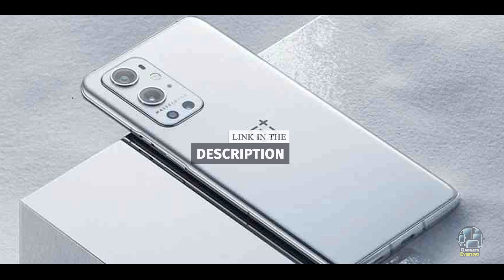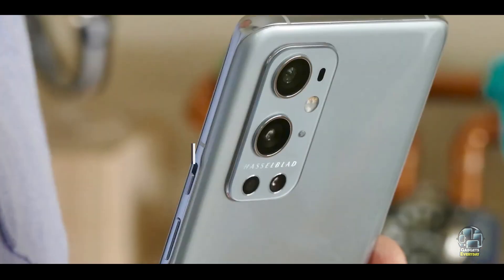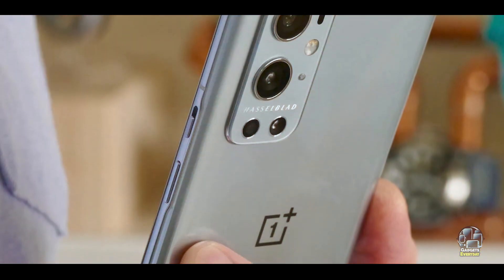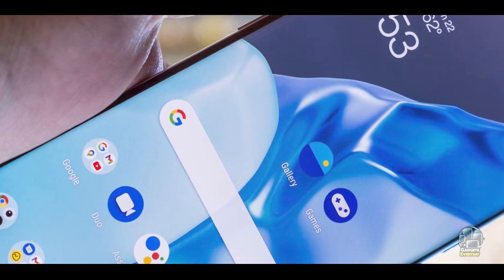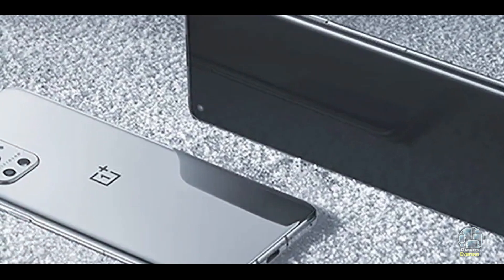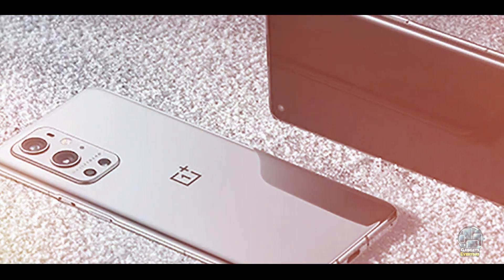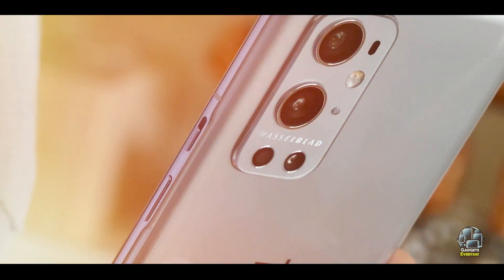The OnePlus 9 Pro 5G sports a 6.7-inch Fluid AMOLED display with a 120Hz refresh rate, providing vibrant and smooth visuals. It is powered by the Snapdragon 888 chipset and supports 5G connectivity. The phone features a quad-camera system co-developed with Hasselblad, including a 48MP main sensor, 50MP ultrawide sensor, 8MP telephoto sensor, and a monochrome sensor.